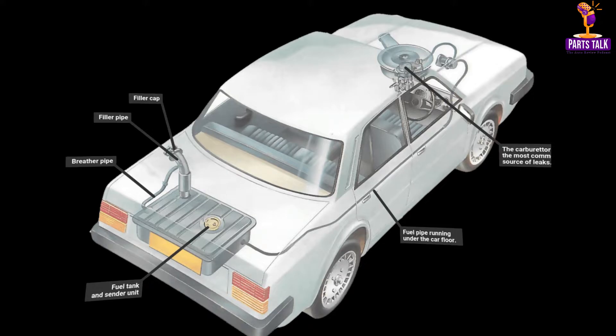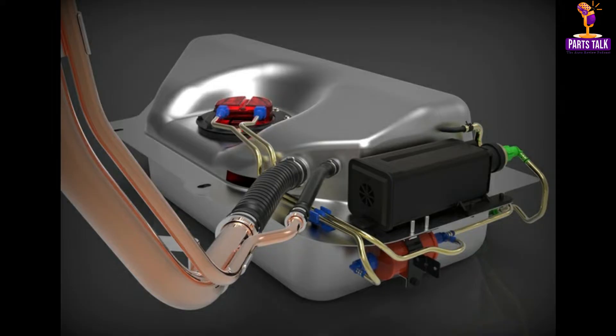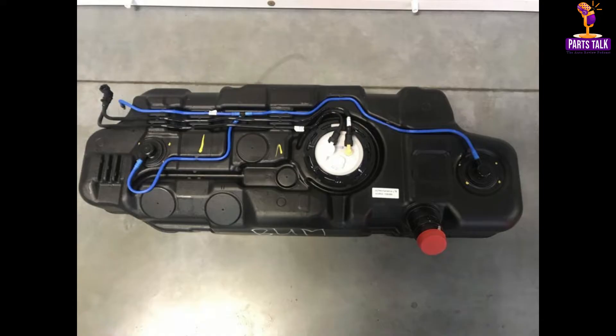The fuel tank, typically positioned before the rear axle, holds the gasoline or diesel that powers the vehicle. Its placement is strategic, designed to avoid areas that could crumple in the event of a collision, ensuring the car's and its occupants' safety. In recent years, fuel tanks have undergone design changes to improve fuel efficiency and safety.